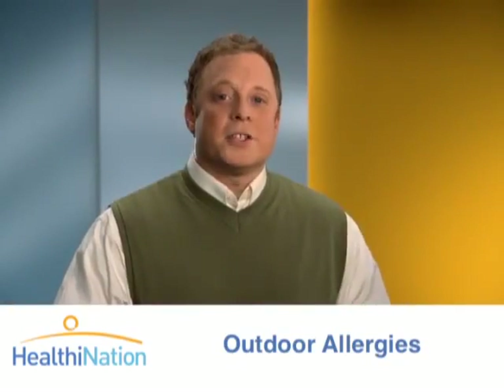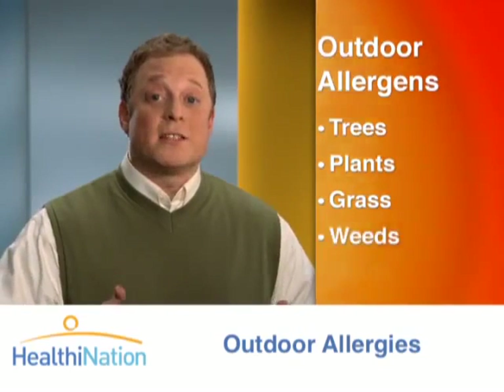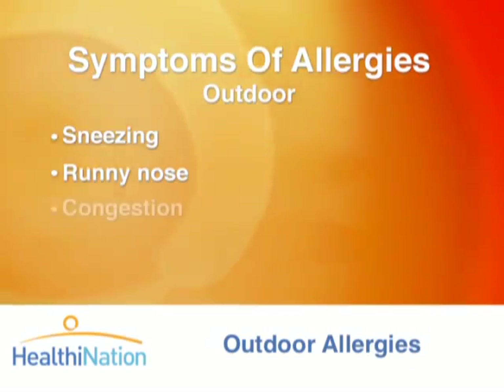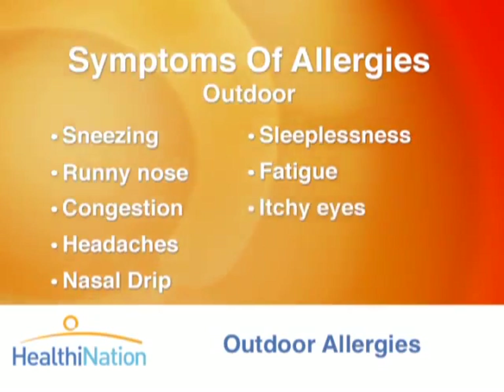Now let's talk about outdoor allergies. These happen when you breathe in pollen particles from trees, plants, grass, or weeds. These allergens cause a swelling in the lining of your nose and the protective tissue around your eyes. This can lead to symptoms like sneezing, runny nose, congestion, headaches, nasal drip, sleeplessness, fatigue, itchy watery eyes, and hives.